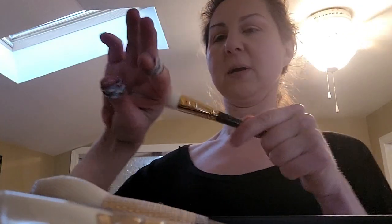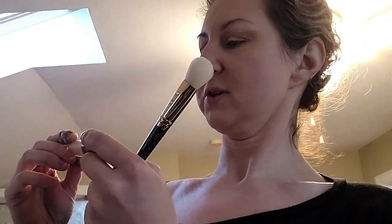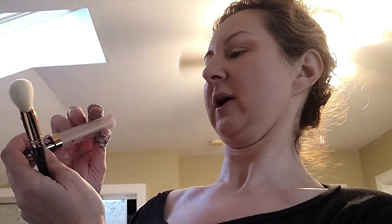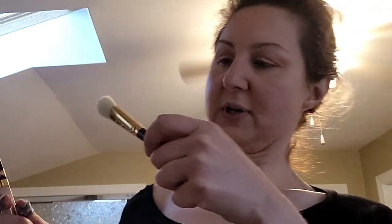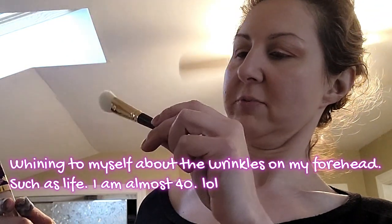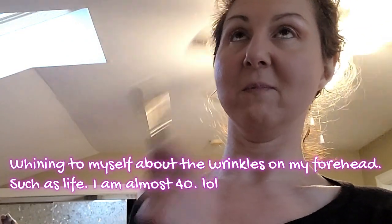I'm going to use the Tarte creaseless concealer — it's the one I used over the weekend — in shade 13N Fair Light Neutral, which might be a little too light but it's fine. I'm using the Precise Face BG03 brush from SL Miss Glam.